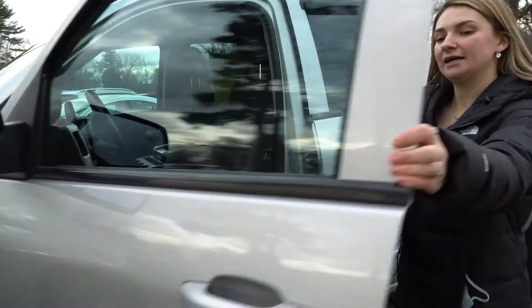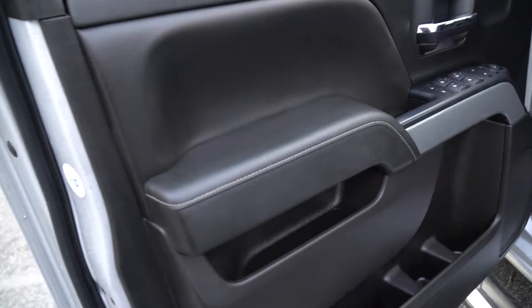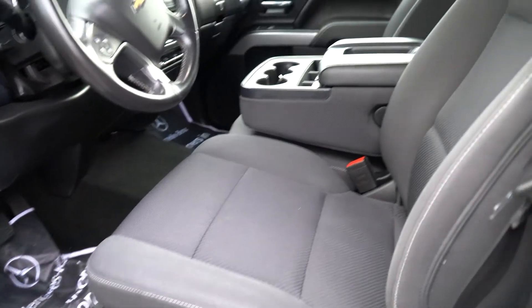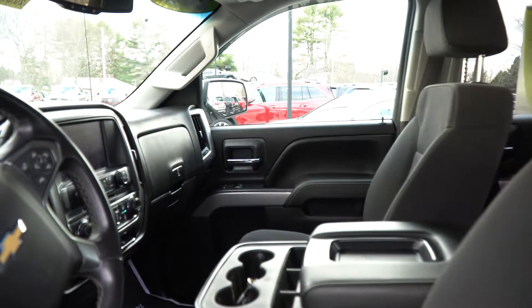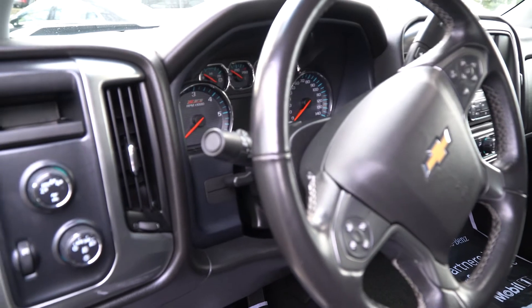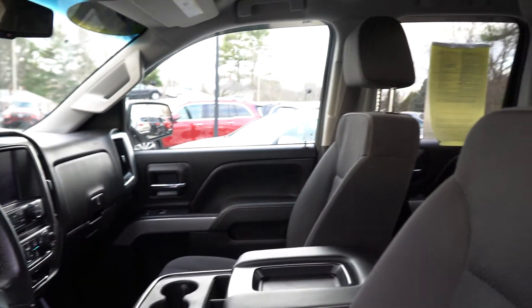I'll open it so you can get a look at the inside. All black interior, cloth seats, has a backup camera, a touchscreen for you. And you can put the center console up to make it a bench seat so it goes all the way across. And there is also the back seat that I'll show you as well.